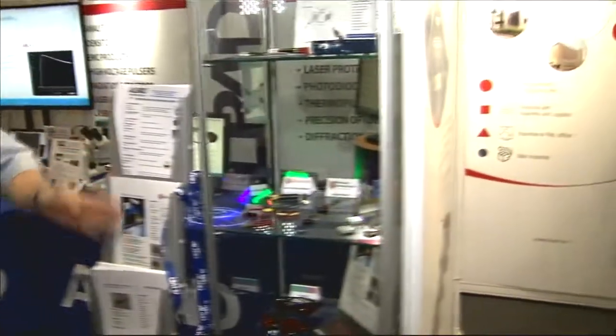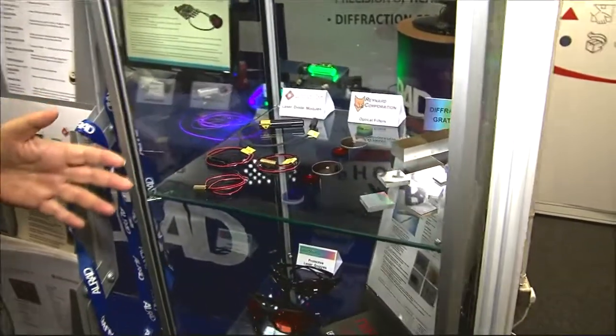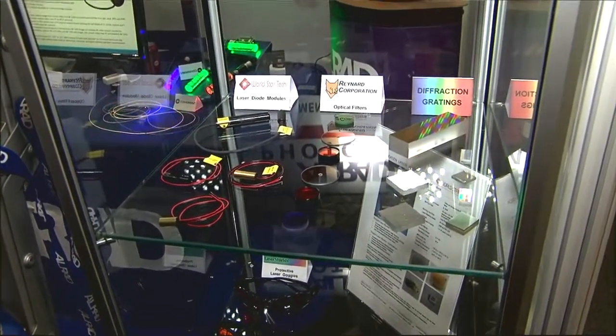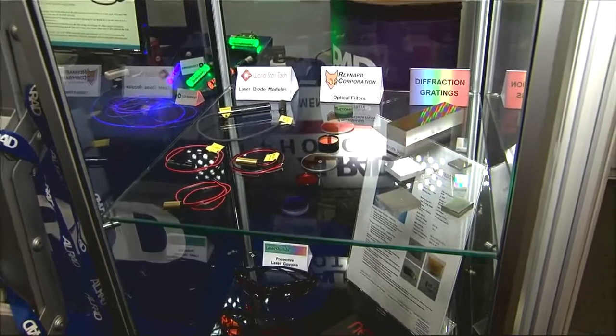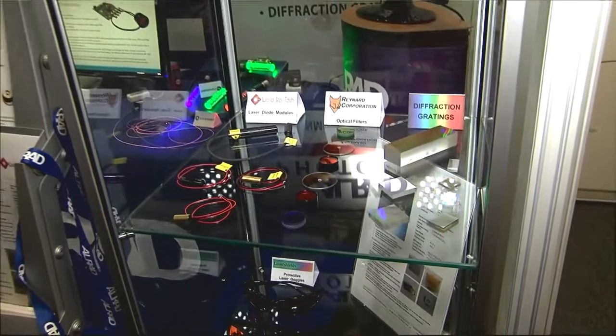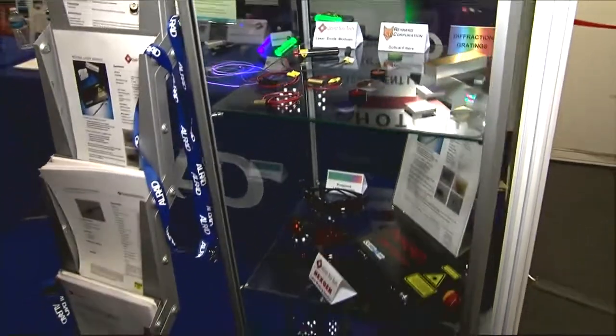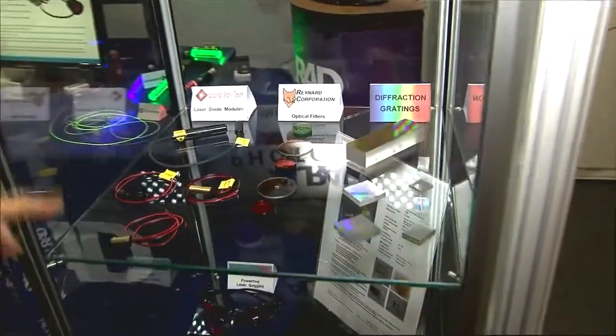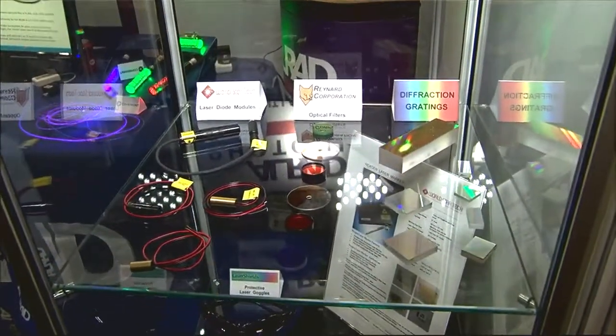Talk us through what you have on the stand today because there's some fascinating stuff here. As I say, we go from light production to detection and manipulation. Starting over here we've got some laser diode modules where you can produce light under control either as a spot or a line. The lines are used over a moving production line so you can do 3D imaging, and the spot sometimes to give a reference point within an image for where you measure from. We've also got filters so you can either split the light up with the diffraction grating or the filter to specify what you've got.